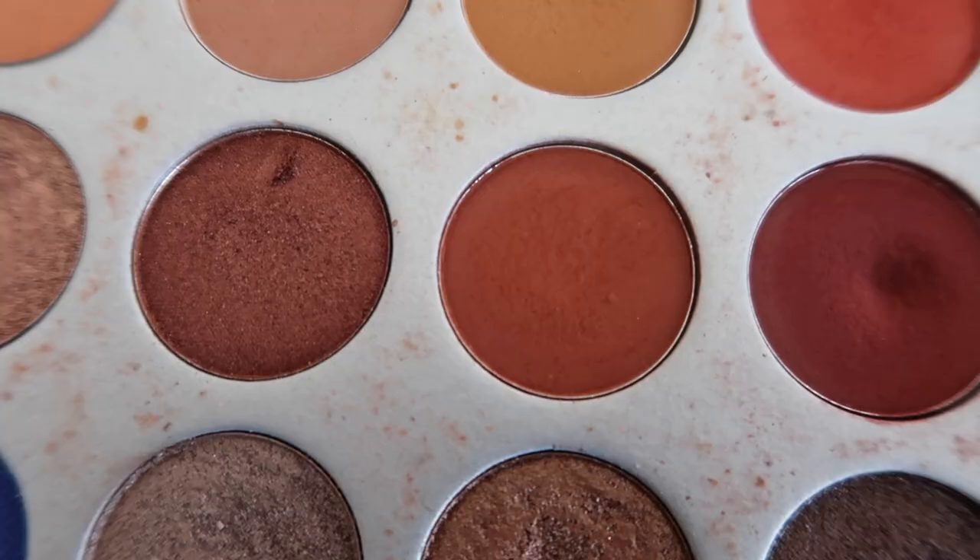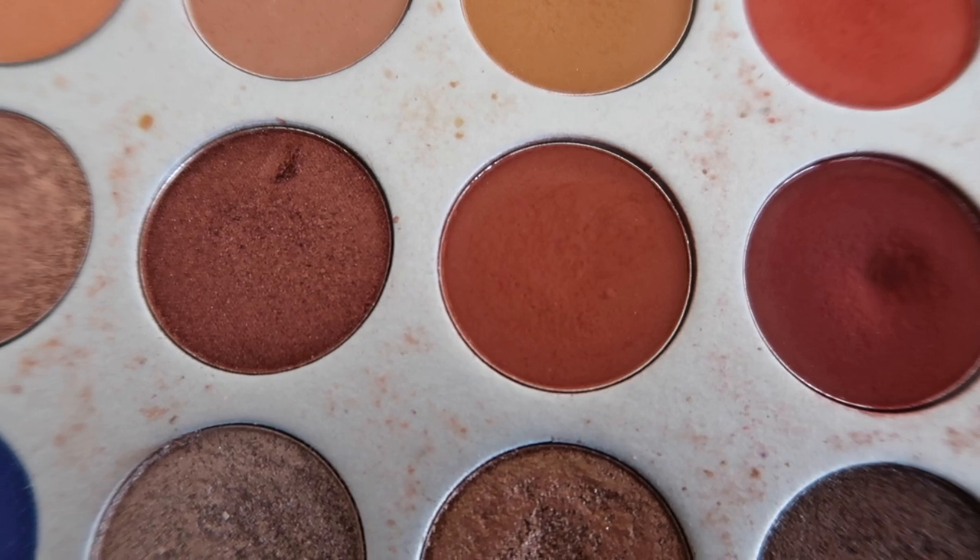Next is the shade Roxanne from the Jaclyn Hill Morphe Palette Volume 1. I used that shade only twice this month — I just didn't really grab for it. It's a really pretty rusty brown shade. For some reason I wasn't drawn to it this month, but I'll definitely continue to focus on it. I tend to put it more in the outer corner or lower lash line because of its darker look, though I have worn it all over the lid as well.